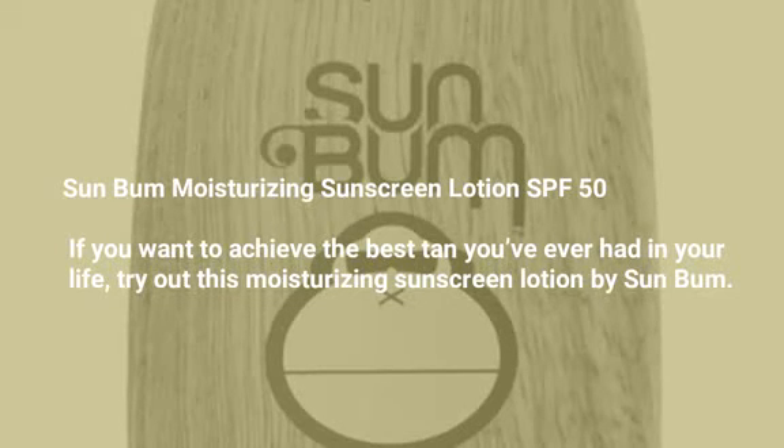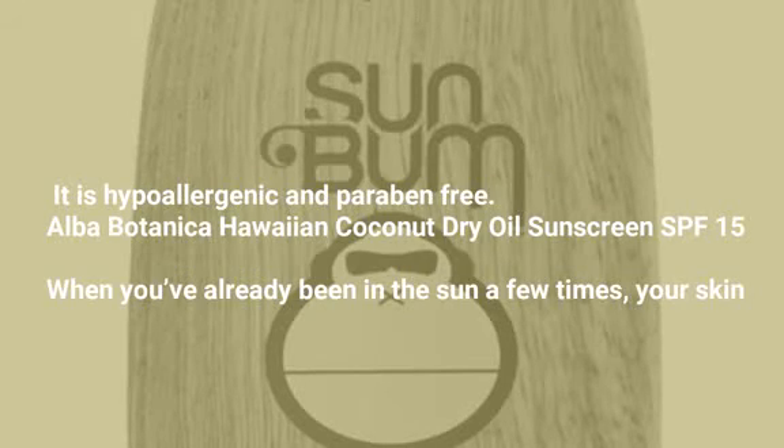Sun Bum Moisturizing Sunscreen Lotion SPF 50. If you want to achieve the best tan you've ever had in your life, try out this moisturizing sunscreen lotion by Sun Bum. It is hypoallergenic and paraben-free.